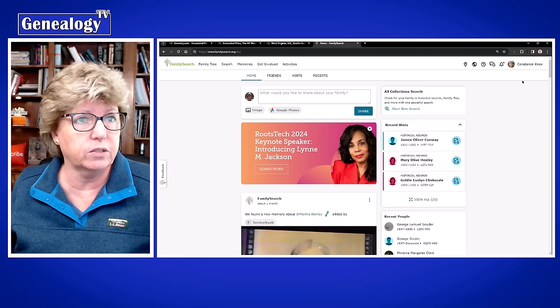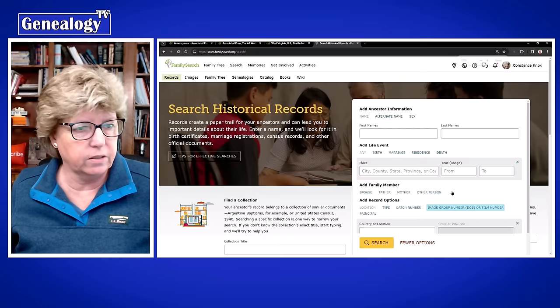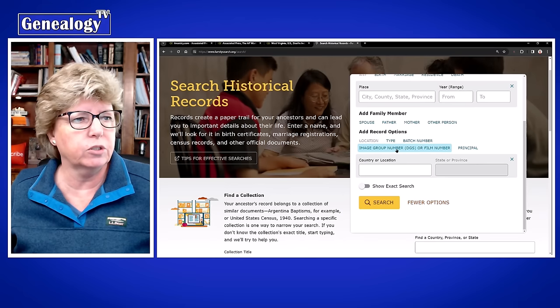Go to Search Records — not the card catalog — then hit More Options. There it is: 'Image Group Number.' Then you type in that record number. Here I'm going to copy this FHL number.